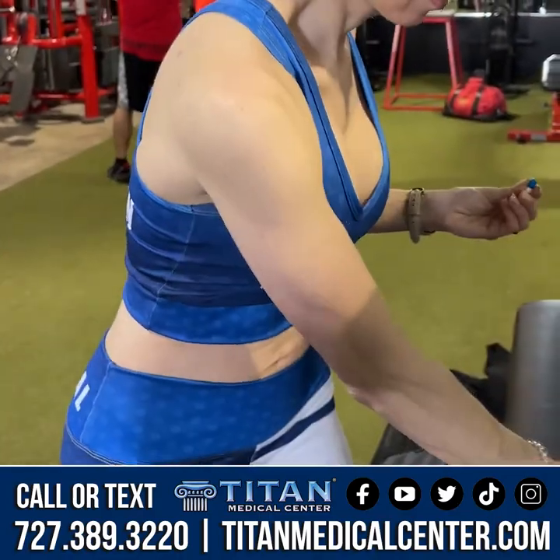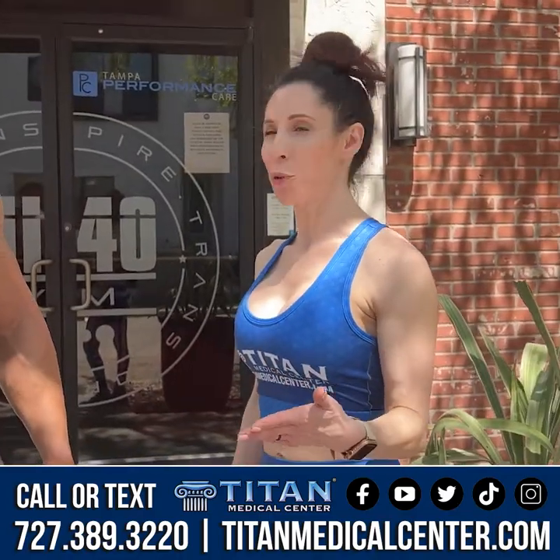What's up guys, Andre Adams here, my beautiful wife Rebecca. We're at MI40 in Tampa, representing Titan Medical Center. We just went through an awesome workout and want to tell you a little bit about some of the supplements we use with Titan. My wife has actually been using the ECA stack — better energy, yes, and focus, right? How about fat burning? How are you feeling with that stack?